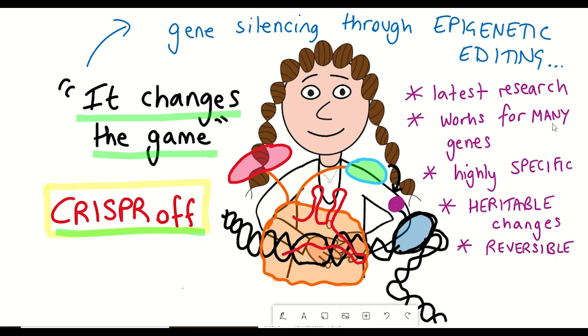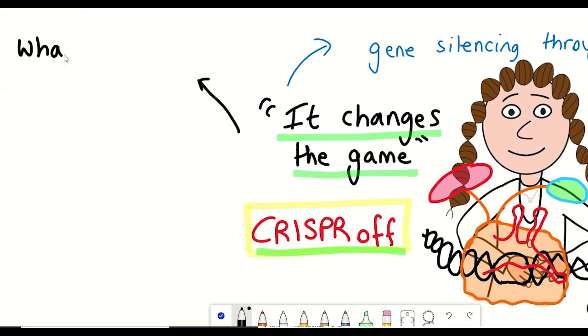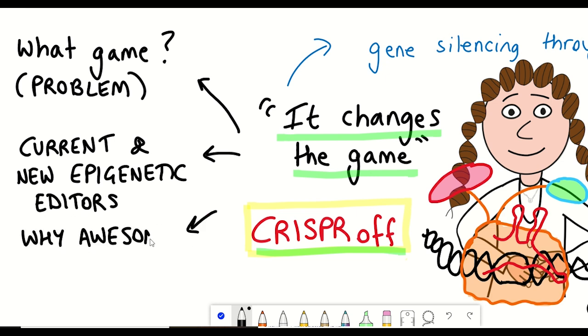But before we take a look at these new advances in the technology, I'll begin by addressing what problem this technology is trying to solve and show you how this new technique compares to previous epigenetic editors and why this is such an awesome advance for CRISPR technology. So let's begin with CRISPR-Cas9.